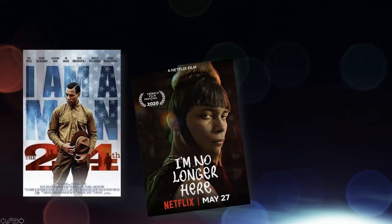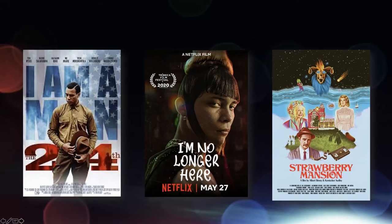The feature films we've finished in the last 18 months include three features. One was called The 24th with Trey Bayer from Empire. The film I'm No Longer Here actually won Best Picture at the Mexico Awards — called the Aerials, like the Oscars here — and we were nominated for Best Visual Effects. Then Strawberry Mansion was a really fun, wild art feature film that premiered at Sundance this year, which we really enjoyed working on.